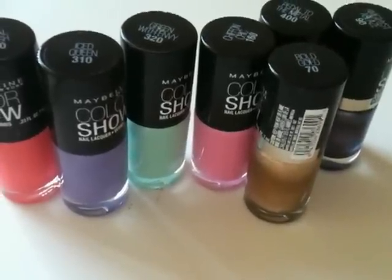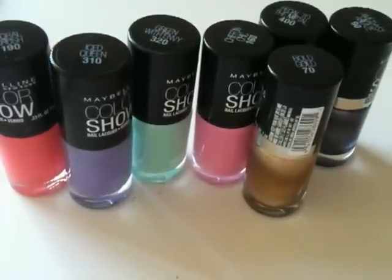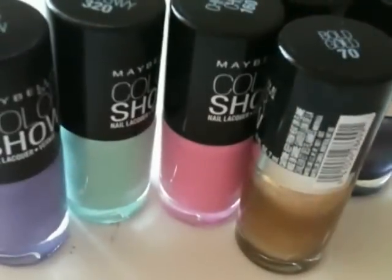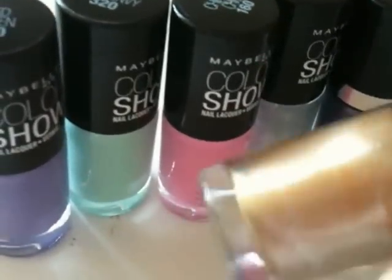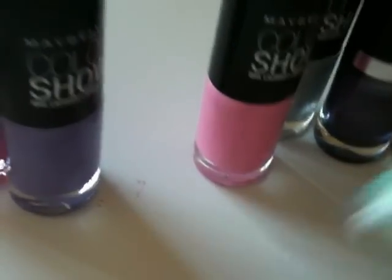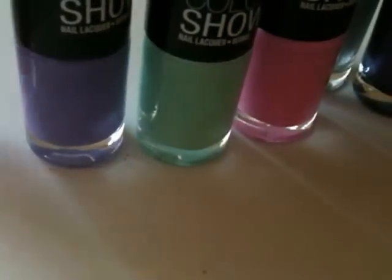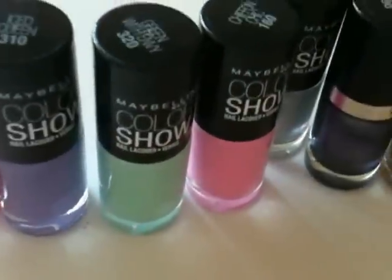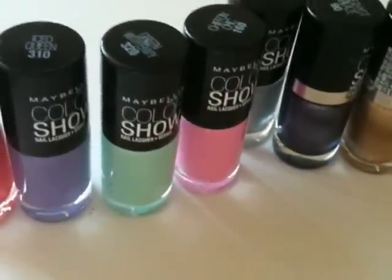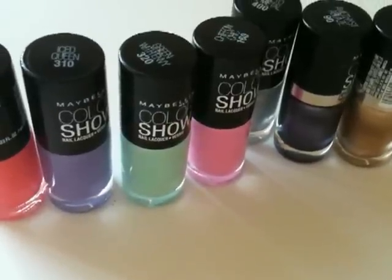The quality is just outstanding. So if you haven't tried any of the Maybelline Color Show nail lacquers, I really highly suggest that you do, because there are the beautiful metallics, but there's also the really pretty pastels and the hot shades like the corals and the teals. So no matter what your taste is, there's something for everyone, and I really recommend that you try these shades out specifically and any other shades that might appeal to you.